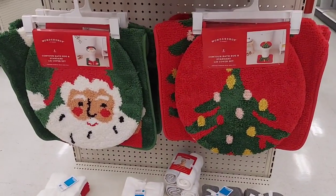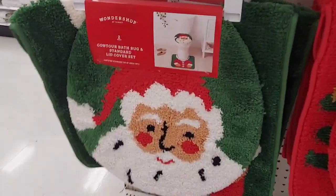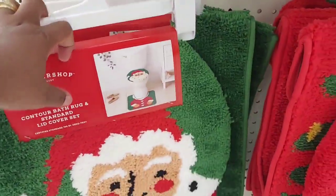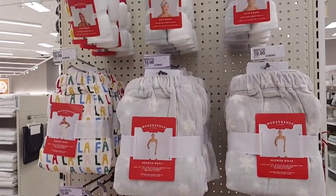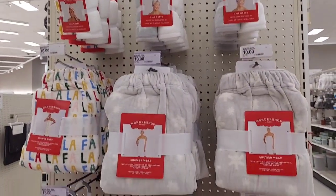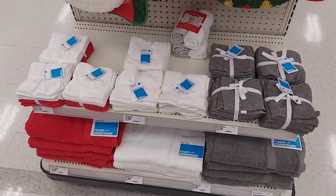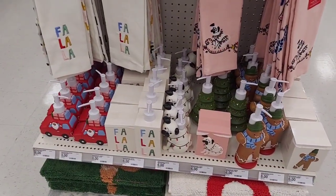So here is what I found at this particular Target — they only have this style of Santa. I've already had somebody scan and check it, so yeah, those are going rapidly. Here are some towel covers and some towels up here with the fa la la snowflakes, and then there are some regular towels at the bottom.